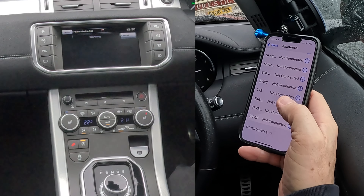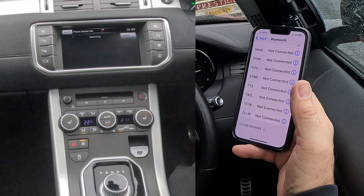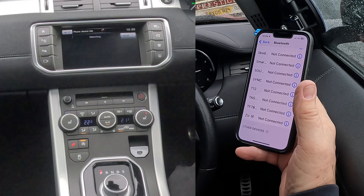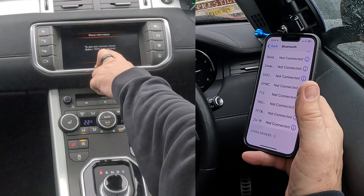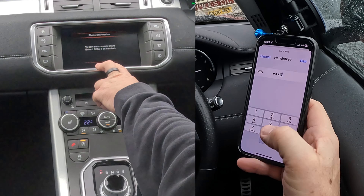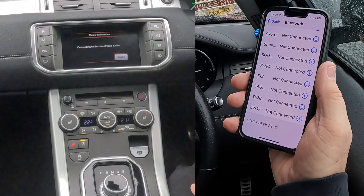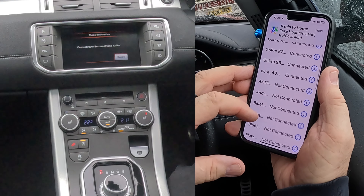I'll just show you how to pair a mobile to the Bluetooth audio system in this 2016 Range Rover Evoque. Go to Settings, onto Bluetooth, watching out at the bottom, over to System, click the Phone — just knock that off — click Search New, Vehicle to Device, searching. There it is: Barry's iPhone 13 Pro. Click on that, to pair and connect phone — enter 3050.